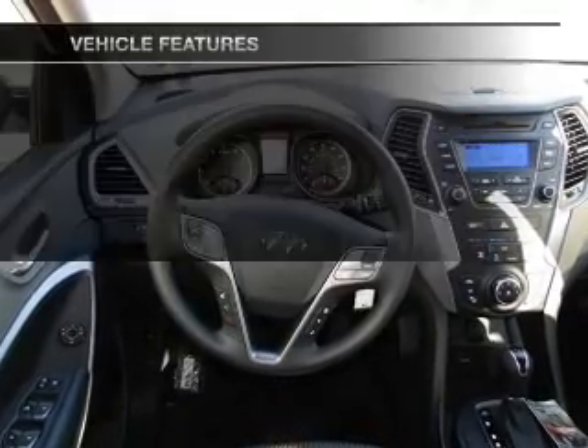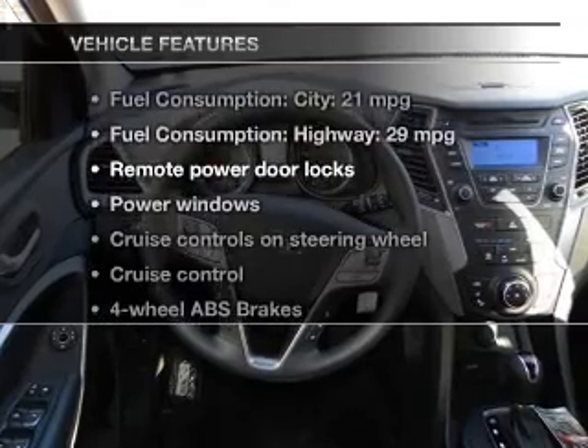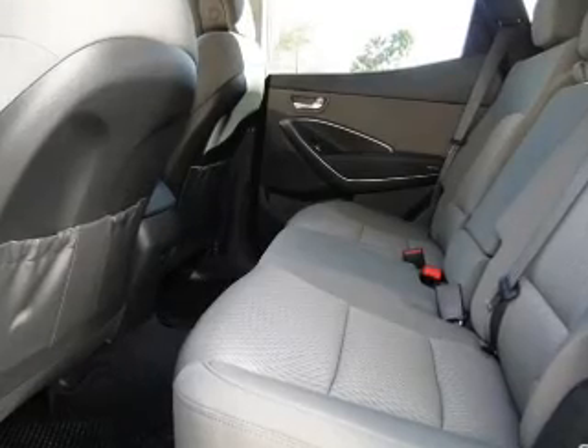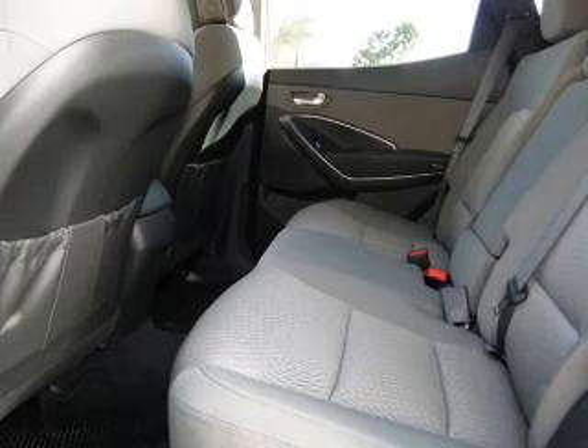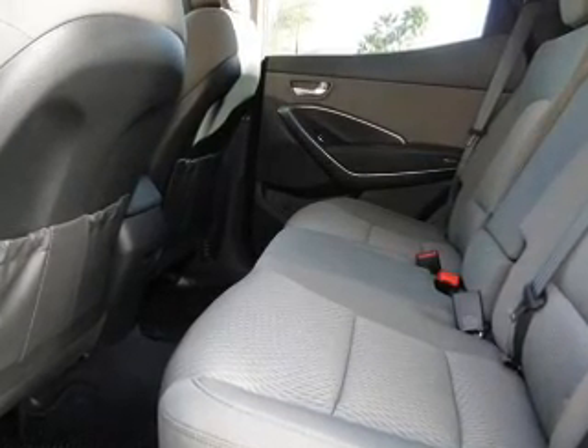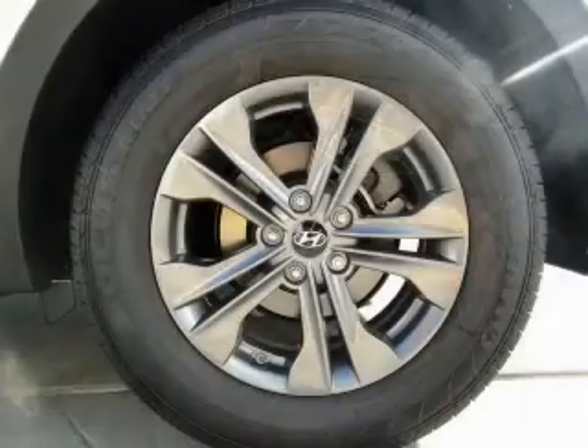This vehicle has both. And with these notable features, you won't want to miss out on the opportunity to own this amazing ride. Power door locks, power windows, cruise control, Bluetooth wireless, an AM-FM stereo with a CD player, satellite radio, and power mirrors.